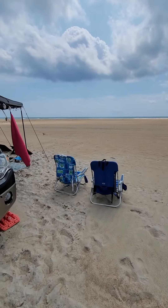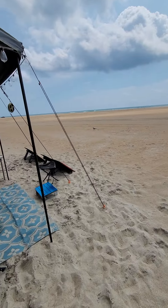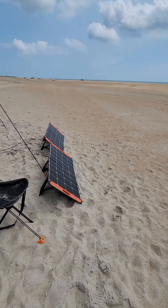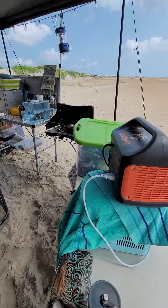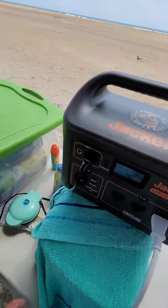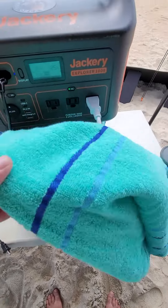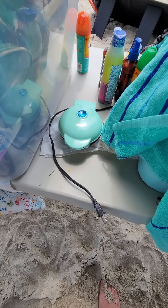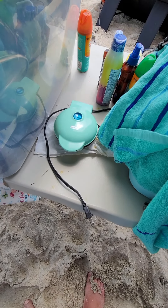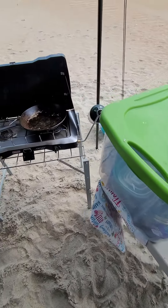This is our little setup — I've shown this before in my videos. We've got Jackery solar panels running our Jackery, which is in turn running our ice maker. We're just making ice out here. We got a fridge, and we used a little waffle iron this morning to make keto sausage biscuits — they were good too.